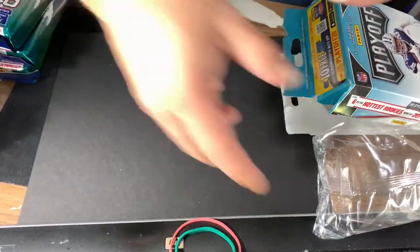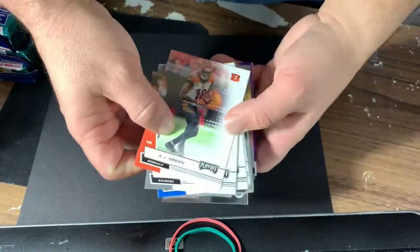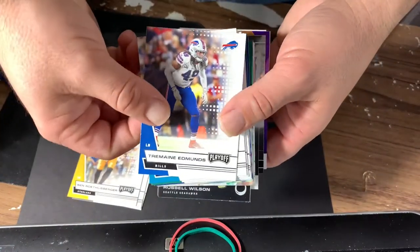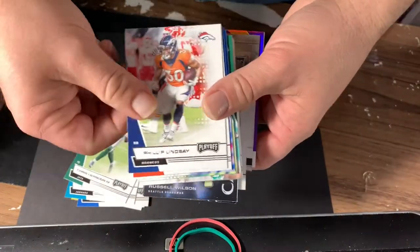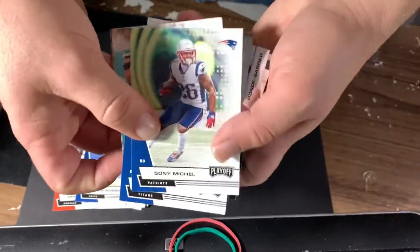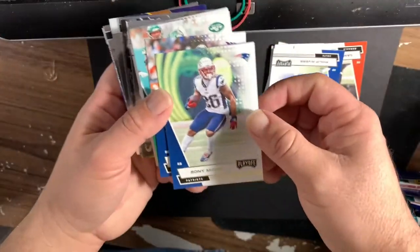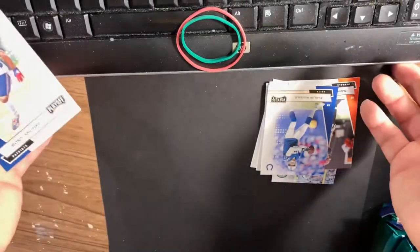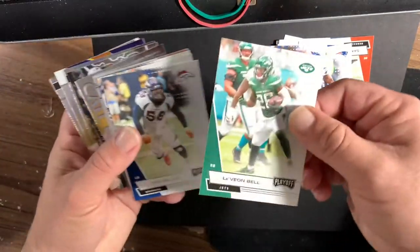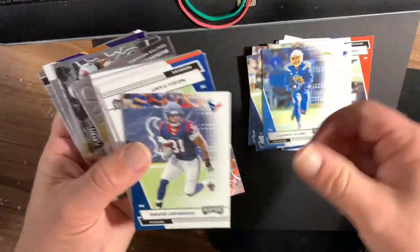Let's get in here. First up we got AJ Green, Hunter Renfrow, Ben Roethlisberger, Tremaine Edmunds, DJ Chark. We gotta go through all these guys — surely you don't want to see these average guys. They flipped on us — Sonny Michelle. Can you see them better this way? Sonny Michelle, Javon Kinlaw, Le'Veon Bell, Von Miller, Chad Johnson, Ocho Cinco, Keenan Allen, David Johnson.